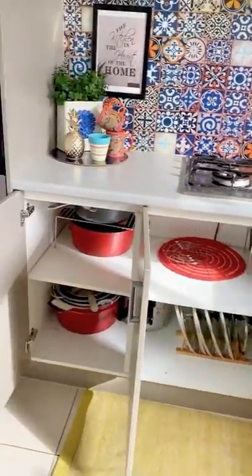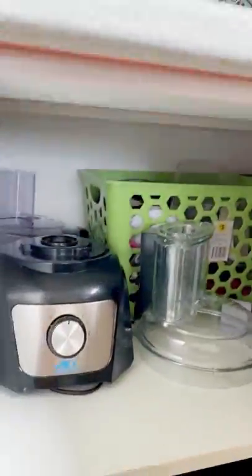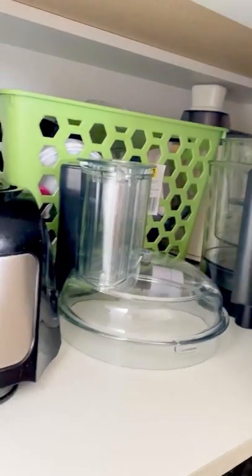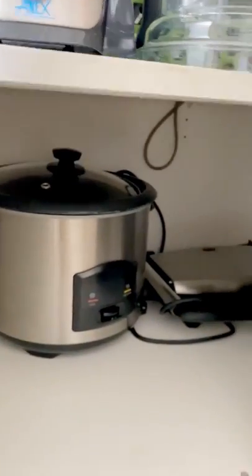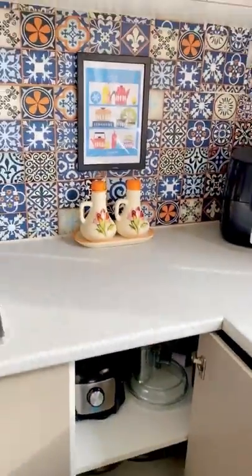Let's move towards the next cupboard which has got all my kitchen machinery — my juicer, food processor, rice cooker, sandwich press, and toaster. Everything goes in there.